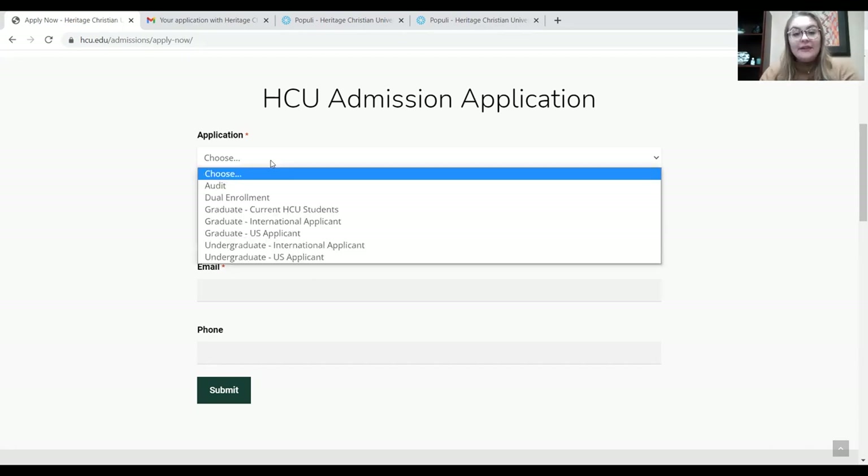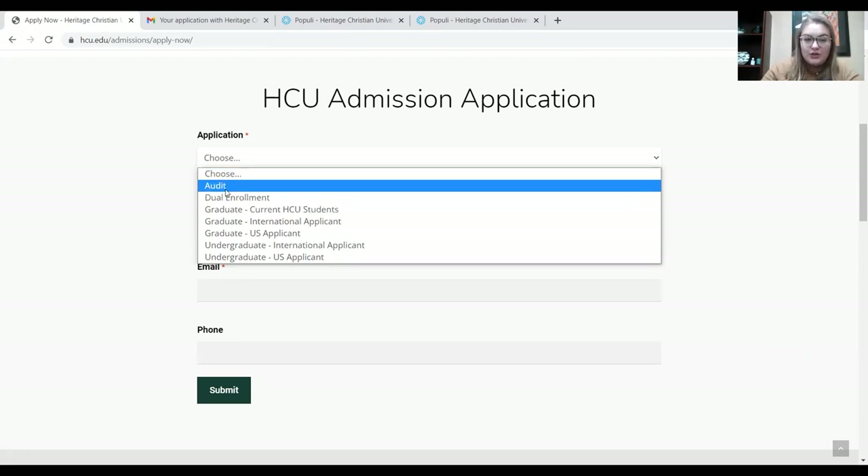For some people, this is the hardest part: trying to figure out which application they need to fill out. I'm going to give you a rundown on what the applications mean and which one probably best suits you. First, we see an audit application. Some people don't really want a degree — they just want to take a couple of classes but don't want college credit for them. If you're one of those people, you would choose the audit application.